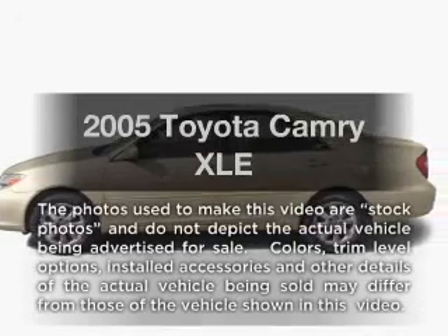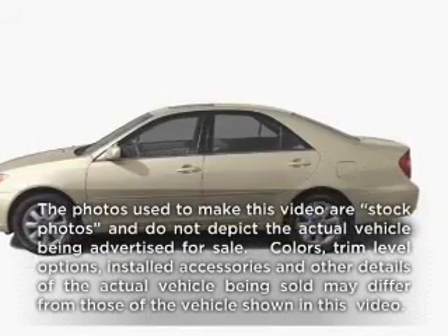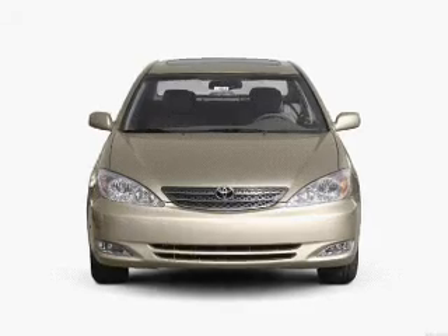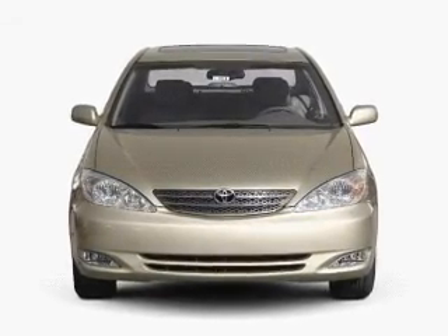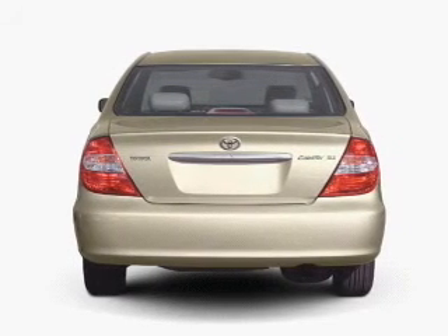Presenting the 2005 Toyota Camry. This is the set of wheels you've been looking for, with a solid six-cylinder engine. The powertrain includes front-wheel drive that responds smoothly to its five-speed automatic transmission.